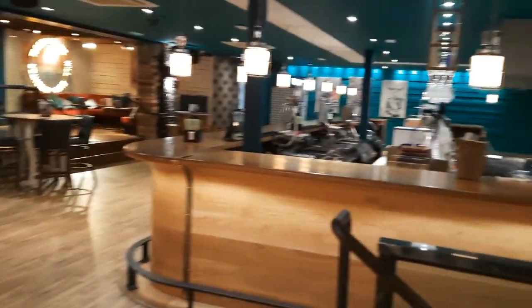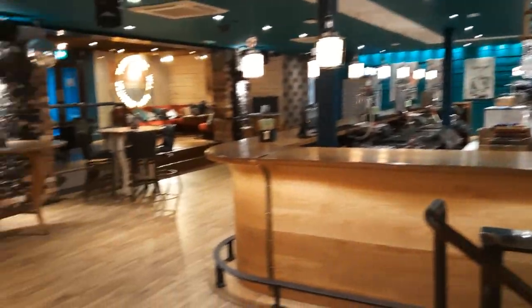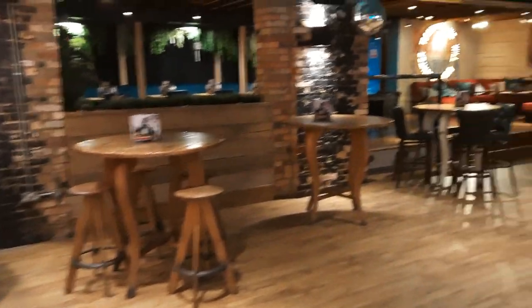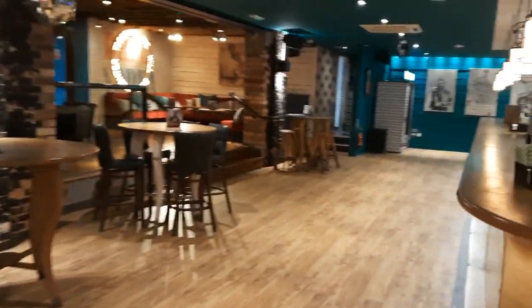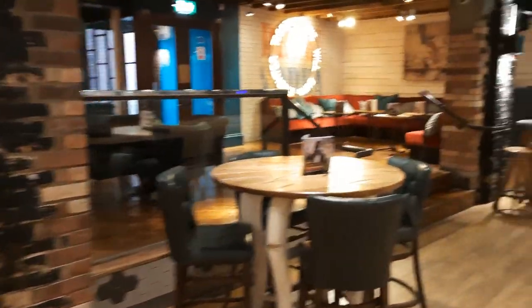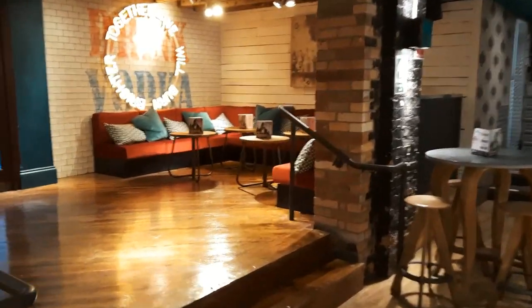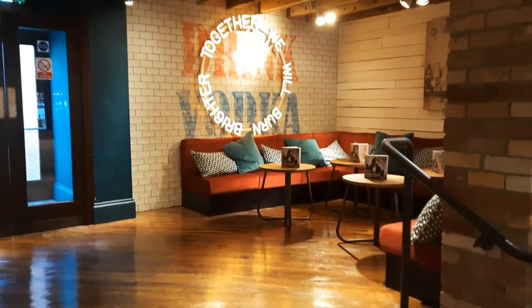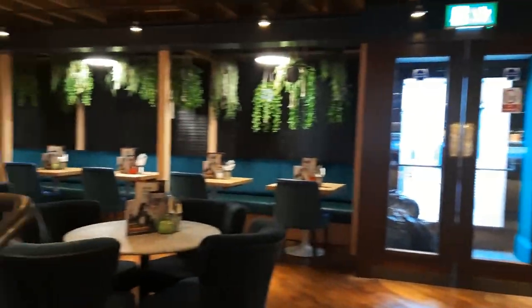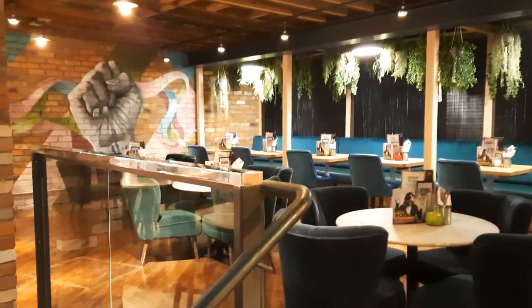And this is the upstairs bit — that's the main bar down there. This has all been revamped as well. Looks lovely. Nothing massively changed, same layout, but this area up here looks very nice. That's all been refurbished. 'Together we will burn brighter,' it says. This is lovely, isn't it? Really nice.